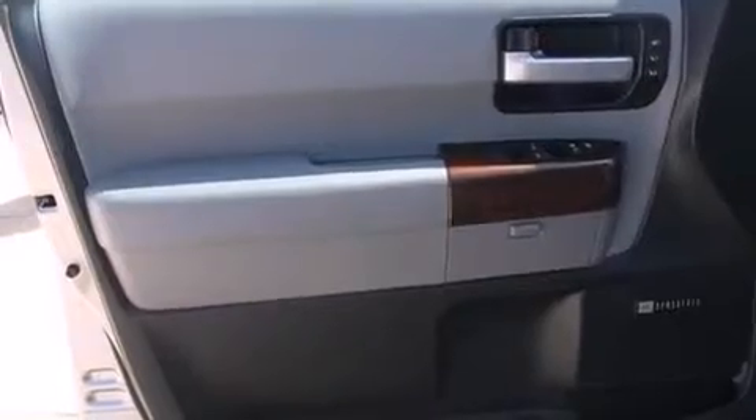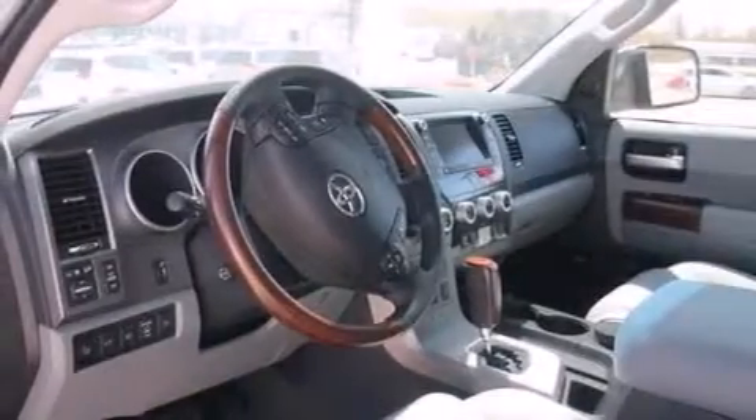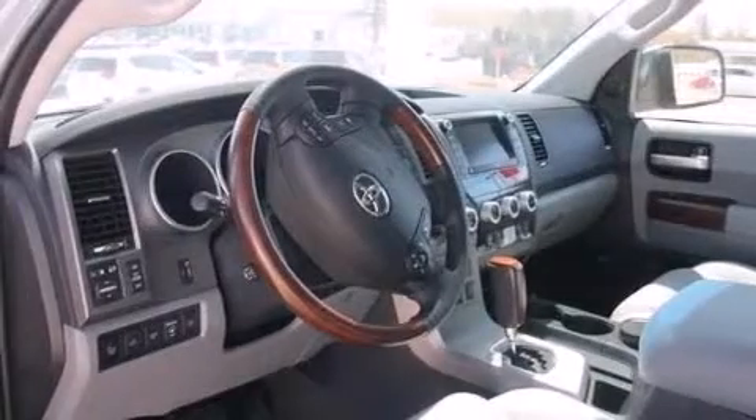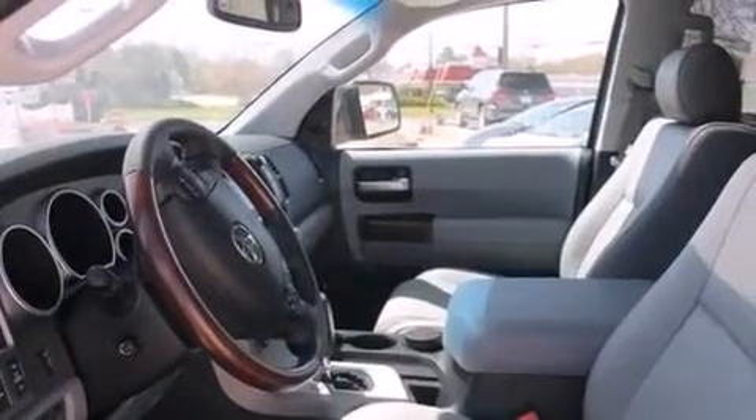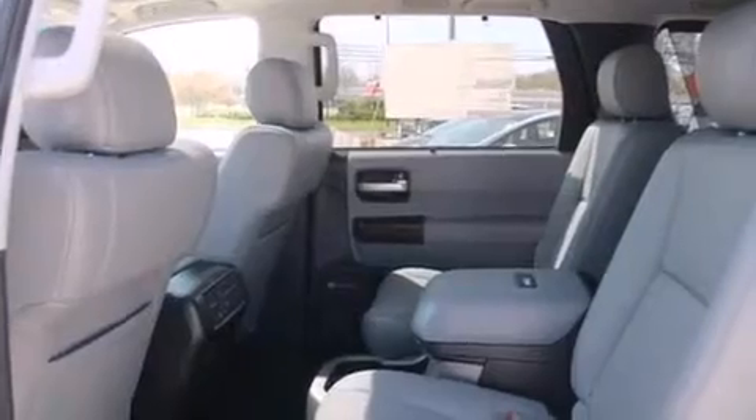Its top features and packages include adaptive cruise control, a navigation system, Bluetooth cell phone integration, a rear view camera, a power moonroof, a premium audio system, XM satellite radio, an air suspension, a lock-in center differential, aluminum wheels, and traction control and stability control systems.